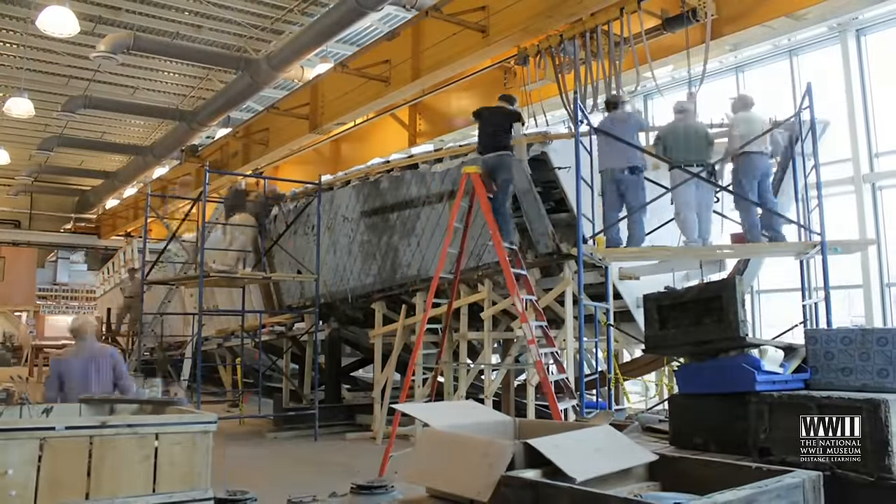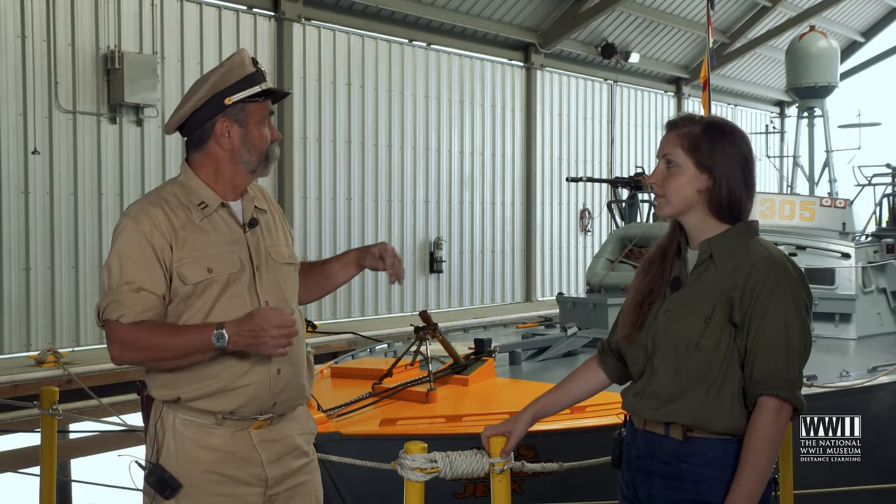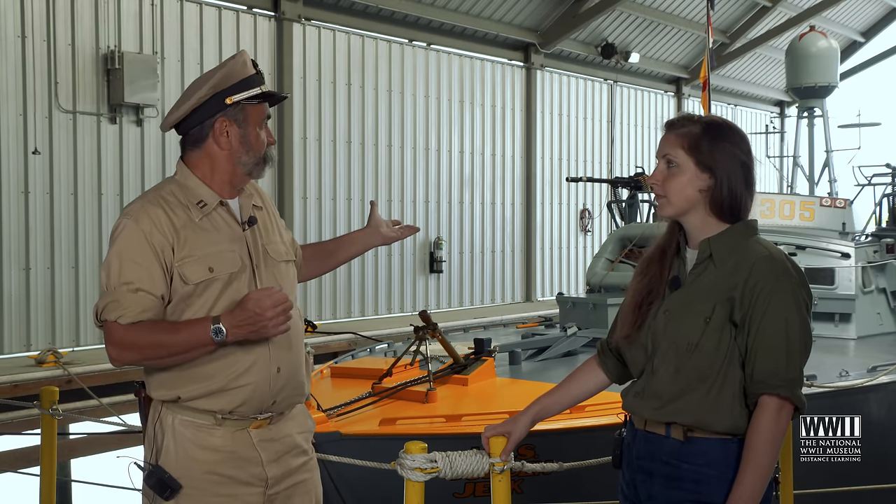PT-305 is a restored World War II vessel. She is an actual boat from World War II. She saw action in the Mediterranean during World War II. She sank a total of three vessels and served gallantly with her crew during World War II.